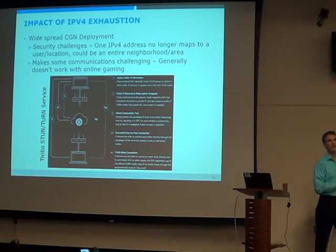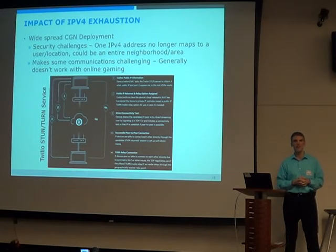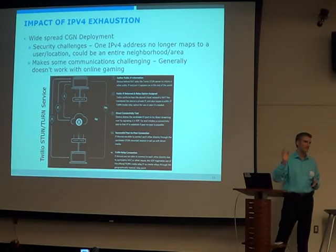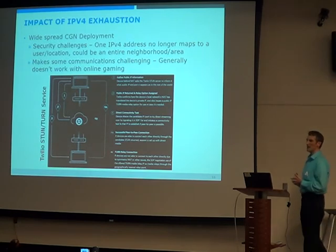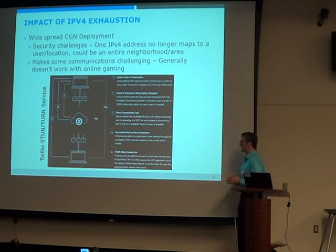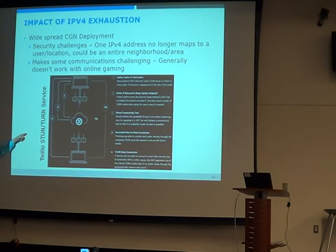The other problem with CGN is communication. Gaming is the big one — most ISPs will take you off CGN if you do a lot of gaming because it just doesn't work well. But more broadly, anything with voice or video is a problem. SIP is pretty popular — services like Vonage use SIP. If I'm doing point-to-point voice or video with someone, that's hard behind CGN, and usually I'd need a third-party service. If I just had direct connectivity, I'd just need a STUN service.